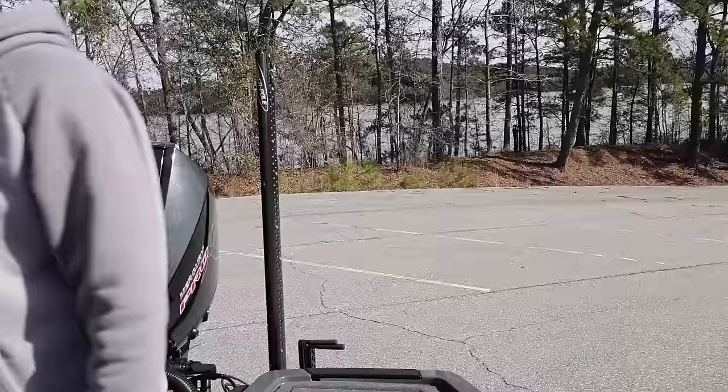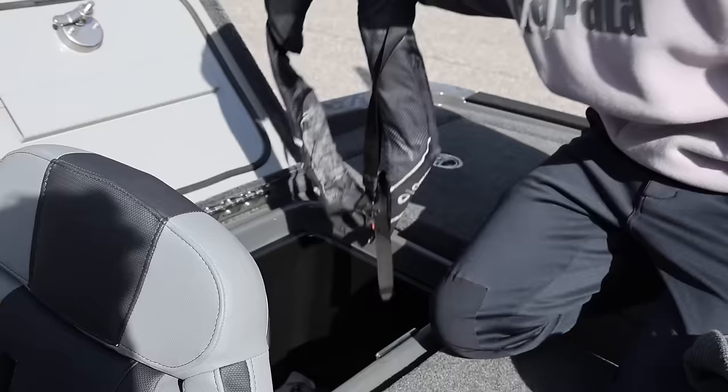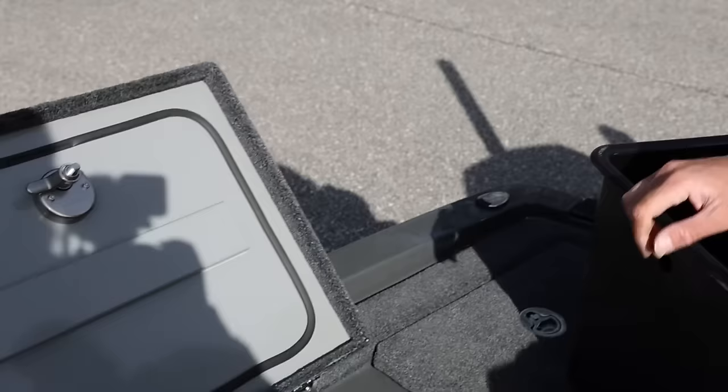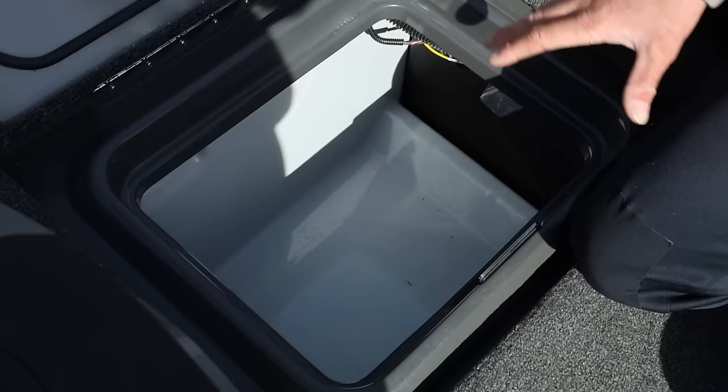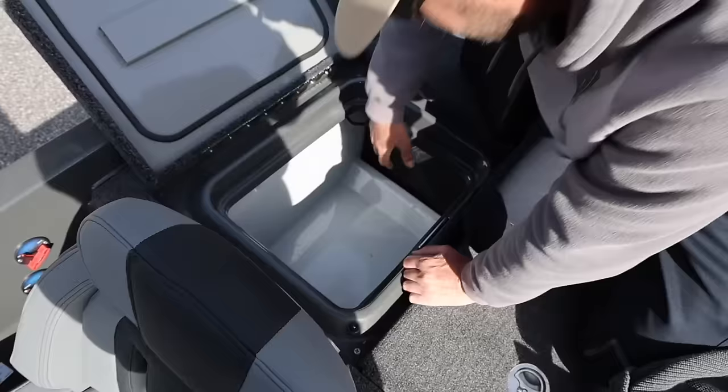Over here is a standard storage box — I've got my Striker rain suit in there right now and my life jacket and a little box of tools. You can see these are drop-in trays. The bottom of the boat underneath the trays looks just as good as the top of the boat. Drop-in trays make it easy to work on stuff — the ground wires and power stuff back here. Really easy to get to.